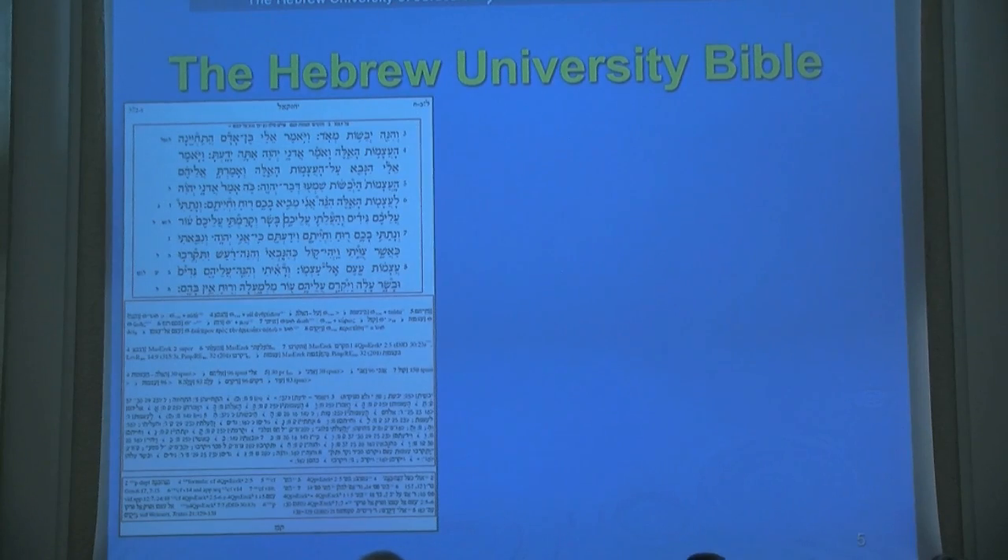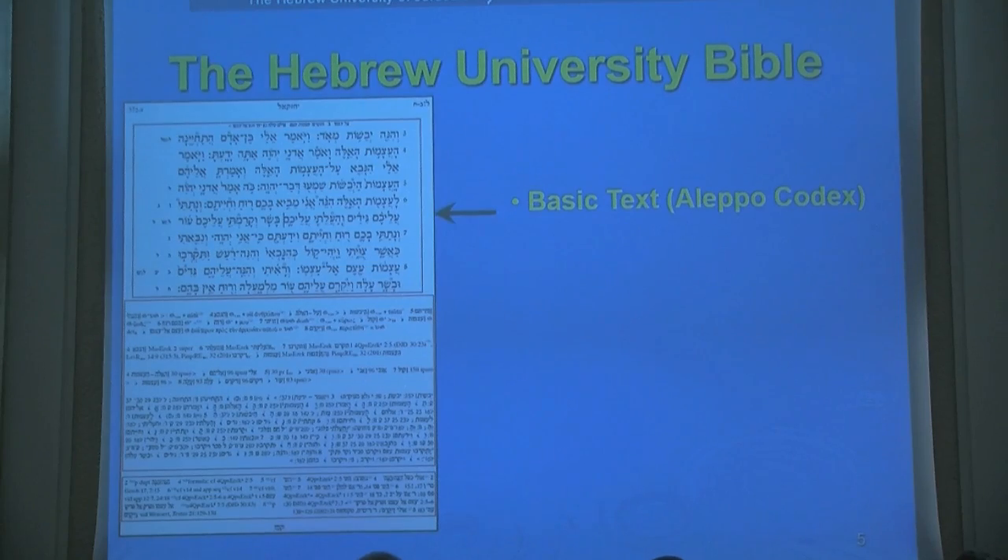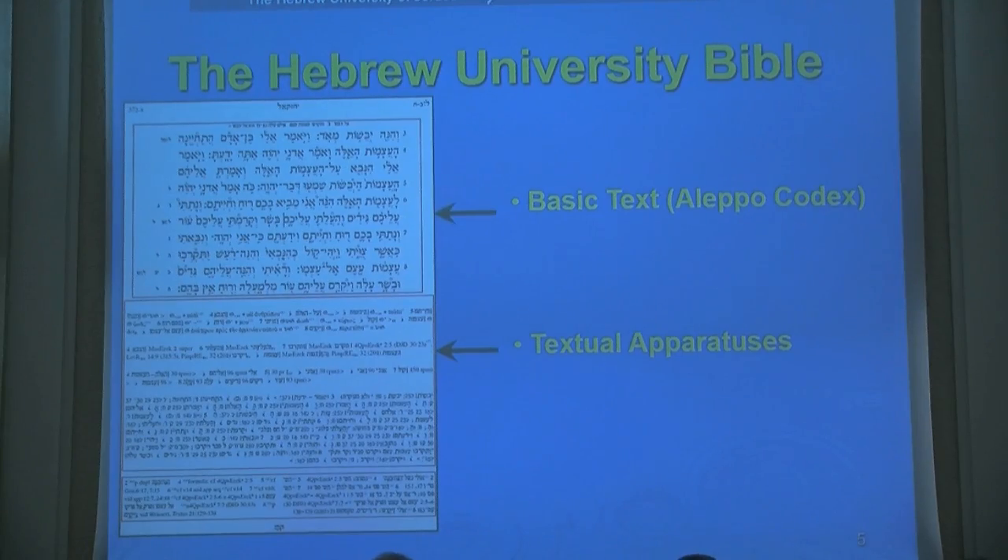A sample page from the Bible Project — this is from the Book of Ezekiel — shows the base text, which is the Aleppo Codex, followed by extensive textual apparatuses. You can see we have four apparata on this page, as well as explanatory notes. The amount of textual evidence in this edition is more extensive than any other current edition. The base text is reproduced as precisely as possible, including consonants, vocalization, cancellation, masora parva, and masora magna — the extensive critical notes which are one of the fundamental aspects of Masoretic codices.